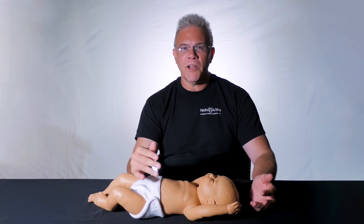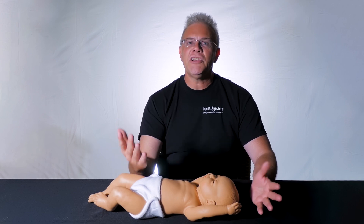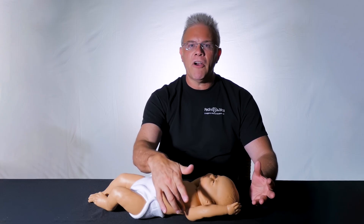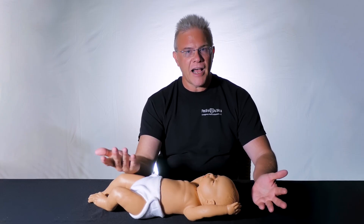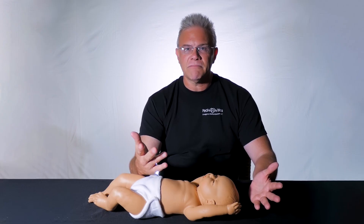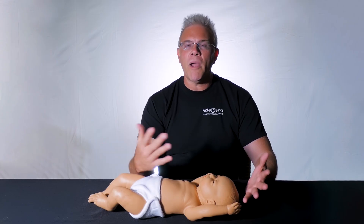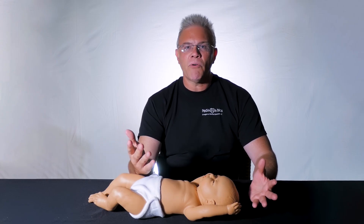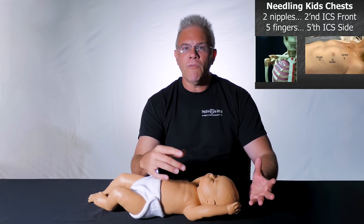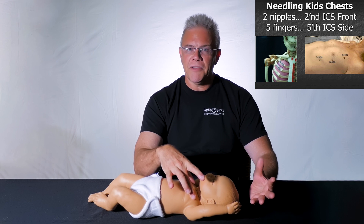Now, take that one step further — not only in babies, but also now more commonly in children and adults, we're getting away from sticking the front and very much going toward sticking the side. To figure out where to put the needle on the side, remember from a previous tip: if you're going to the front, you hopefully have two nipples — so it's the second intercostal space on the front.